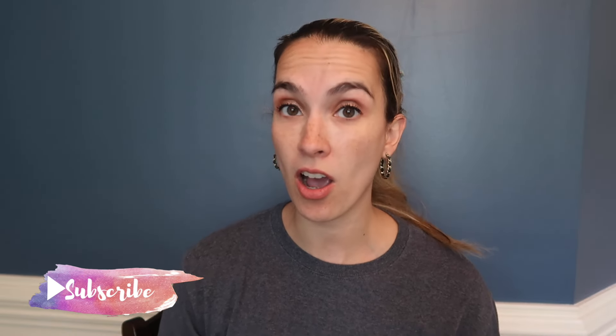Hey guys, welcome back to my channel. My name is Elizabeth here at Lizzie Loves Life, and today I'm going to do my Amazon must-haves and my haul for you guys.